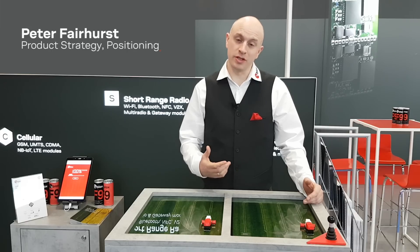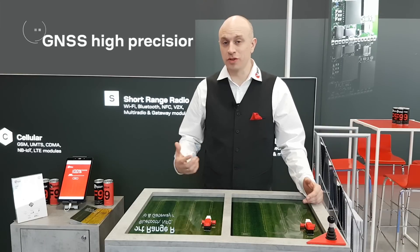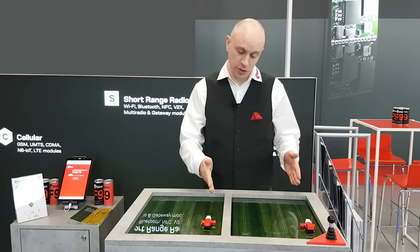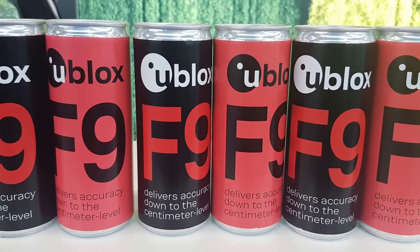Here I'm demonstrating the new u-blox F9 platform, which is a GNSS platform delivering high precision to the next level. As you can see from this demonstration, we have two little tractors to show the benefits of being able to access centimetre-level high precision.